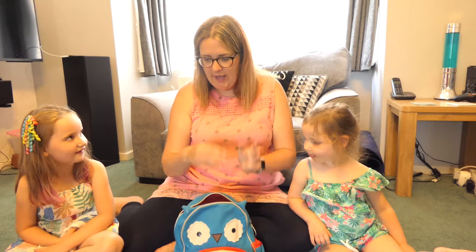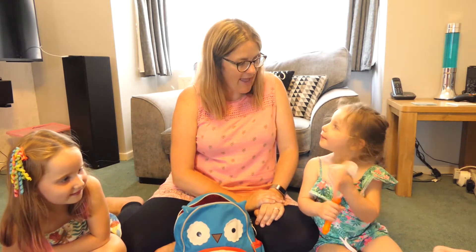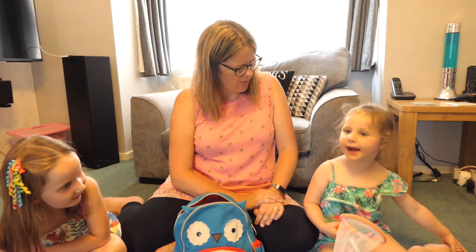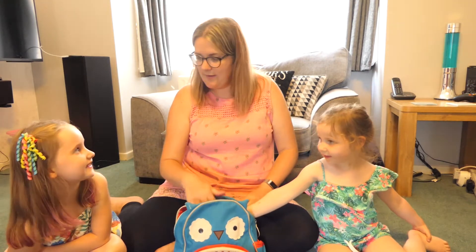And Gracie, what else do we need? A net! What could we use our net for? Catching bugs and tigers! Wow, definitely — and maybe fish too. Yeah, we could catch something to eat, couldn't we?